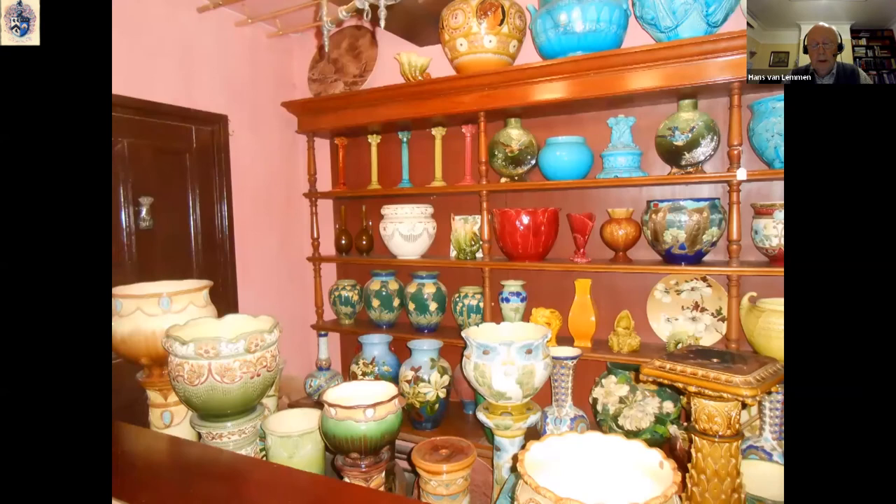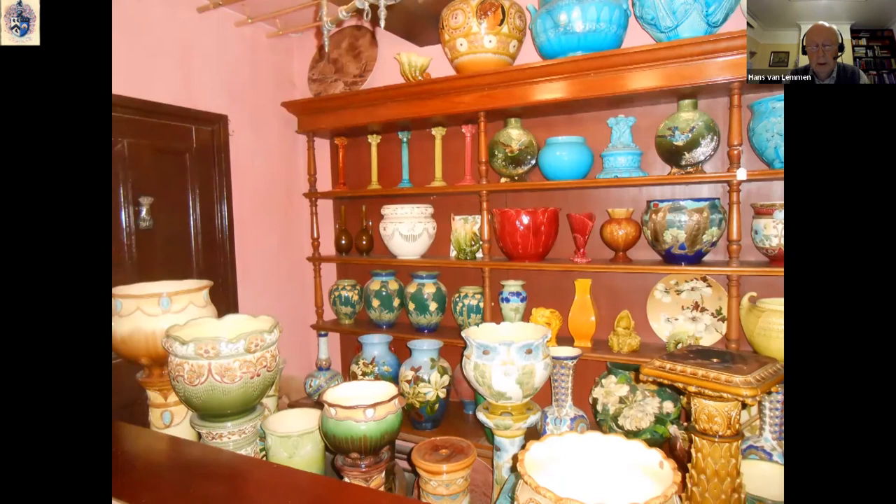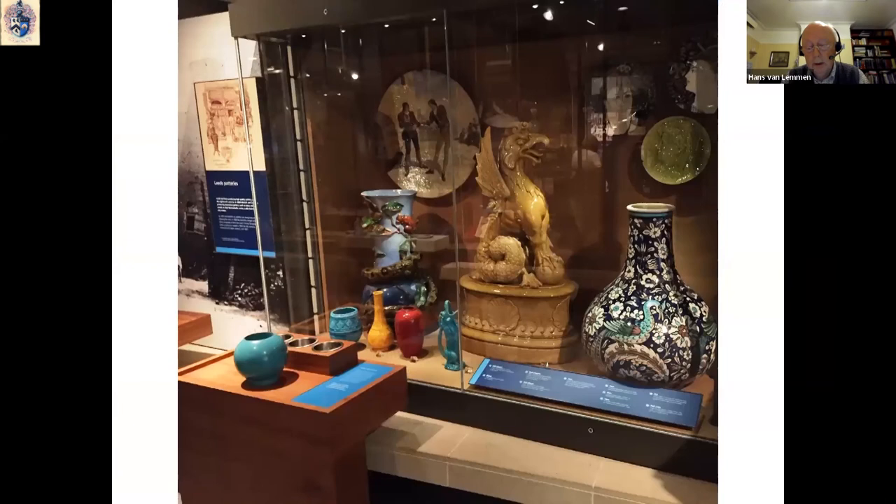Burmantofts pottery is now eagerly collected and can be found in many private and public collections. Leeds has a large show of Burmantofts pottery at Abbeyhouse Museum, a small but very select display at Leeds City Museum, and more examples can be found at Lotherton Hall.